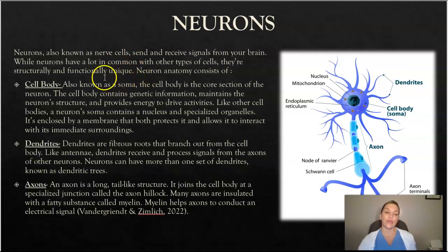There are three main structures of the neuron. The cell body contains genetic information, helps maintain the neuron structure, and provides energy to drive activities. The dendrites are fibrous roots that branch out from the cell body — like antennae — and receive and process signals from axons and other neurons. The axon is a long tail-like structure that joins the cell body at a specialized junction called the axon hillock. Many axons are insulated with a fatty substance called myelin, which helps them conduct electrical signals.